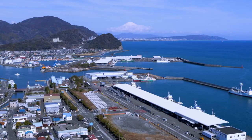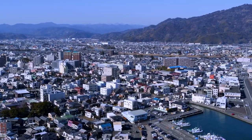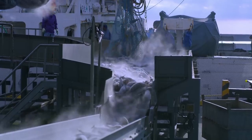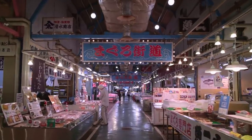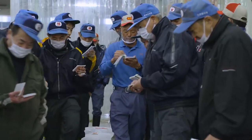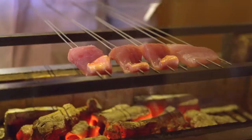Surrounded by glorious mountains and perched on the edge of beautiful Suruga Bay lies the city of Yaizu. Yaizu is a major fishing port which brings the country's largest catch of tuna, as well as other seafood like shrimp and whitebait. Tuna in particular is a highly prized fish in Japan, and today Dylan is going to show us one of the most popular ways to cook it.